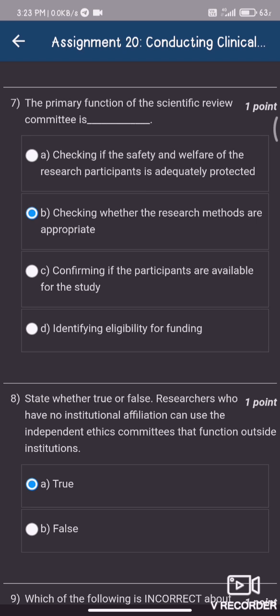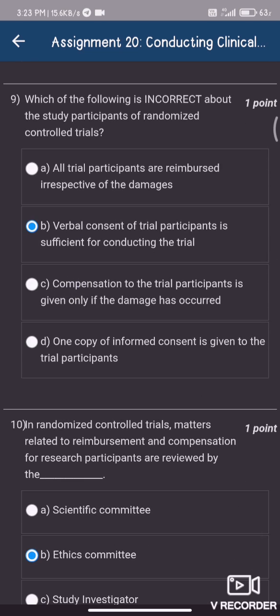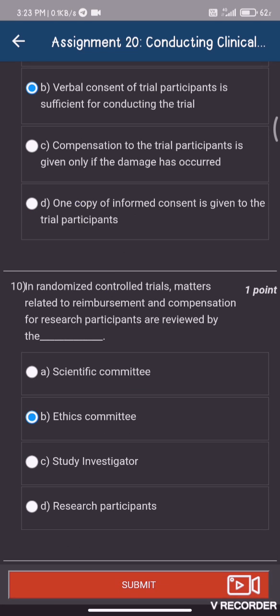Question number eight, option A — True. Question number nine, option B — verbal consent of trial participants' benefits is sufficient for conducting the trial. Question number ten, option B — ethics committee.